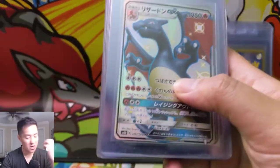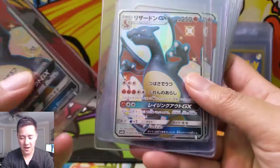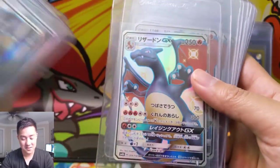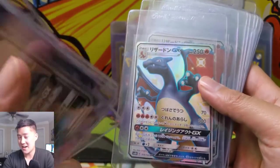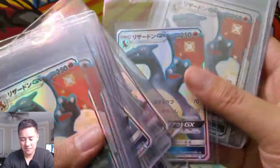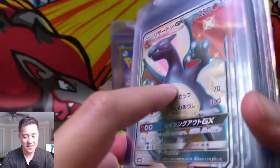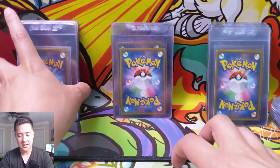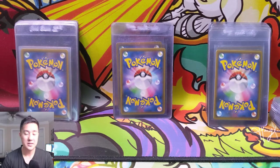And then the last one is, of course, the Shiny Charizard — the big boy. This card in English, I think it's going to follow the same route — it's the same art, just the shiny version of the Burning Shadows Charizard, going to follow the same route as the Rainbow Rare. Such a cool art, such a classic. I think this one will still hold its value pretty well as a graded card, but I do think the Hidden Fates version is going to be a better choice once that comes out.